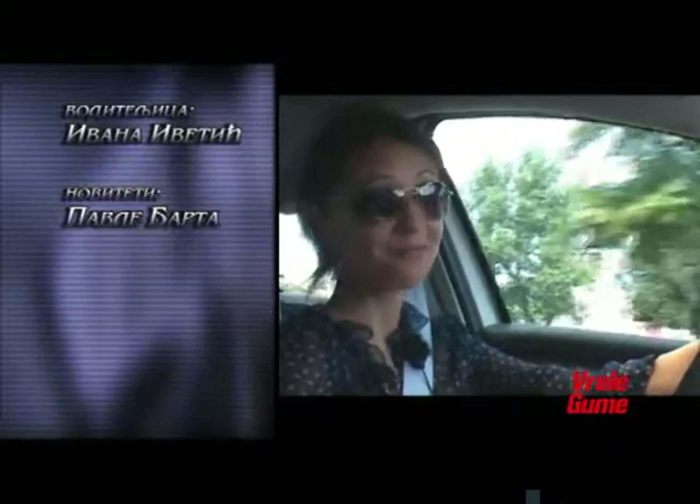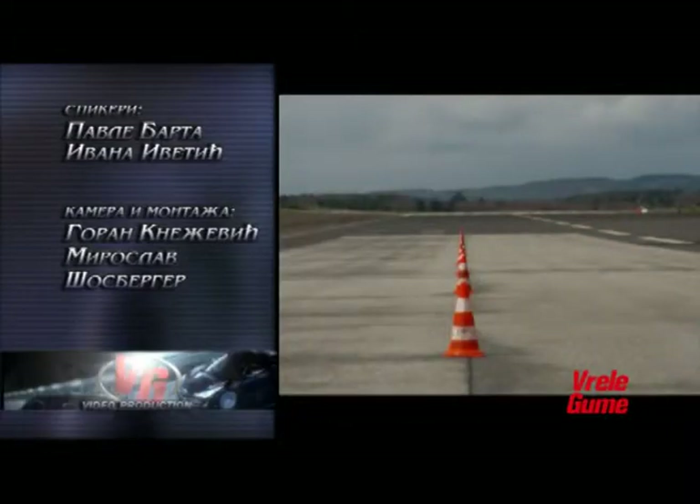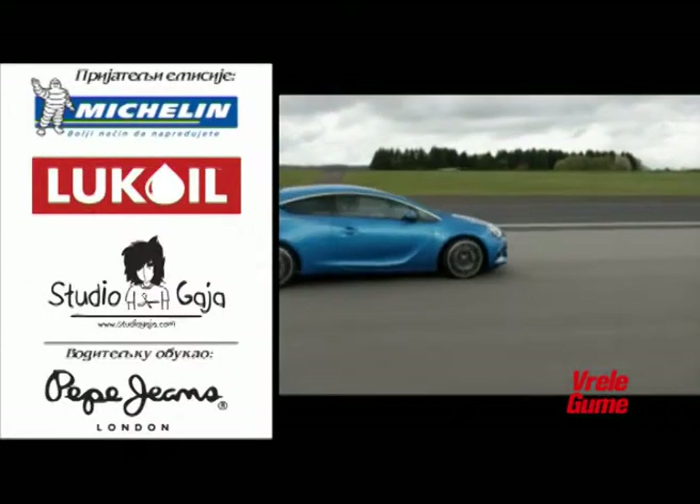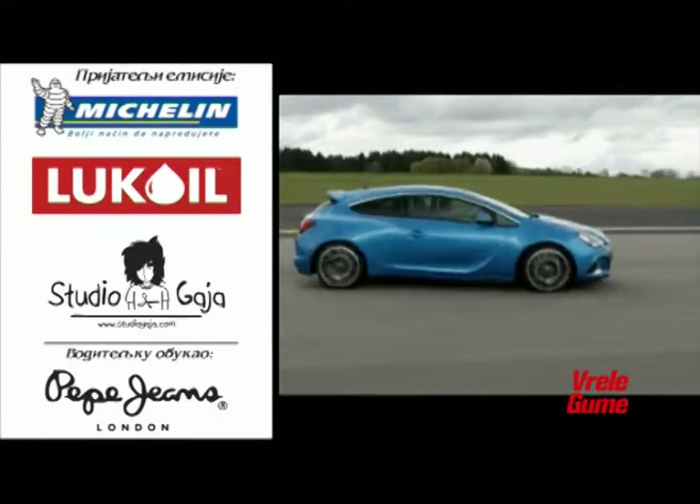Toliko od nas za ovu nedelju. Ekipa koja radi na emisiji Vrele Gume AutoVizija vredno vam sprema neke nove, zanimljive priče. Dakle, za sedam dana, na isto mesto i u isto vreme. Do tada, vozite pažljivo!